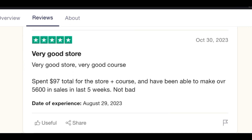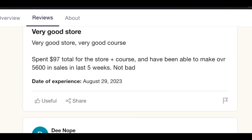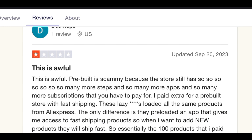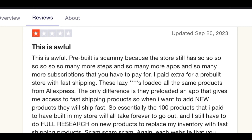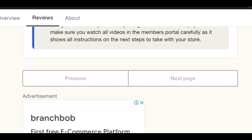The first thing I notice is that their refund rate is very bad. On the positive side, one reviewer said they spent $97 total on the store plus costs and made over $5,600 in sales in the last five weeks — not bad. That review was from 2023, the same year I'm recording this. But there are also very negative comments. Overall, from Trustpilot you'll see all of this — the refund process for these guys is very poor, so don't expect to get a refund.